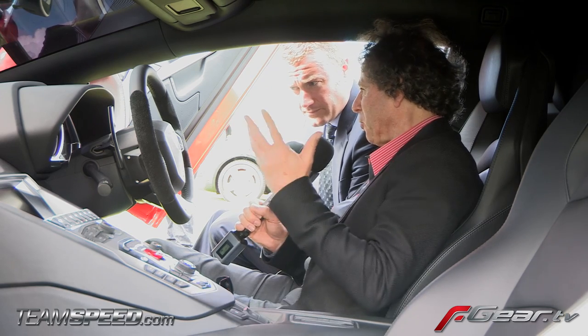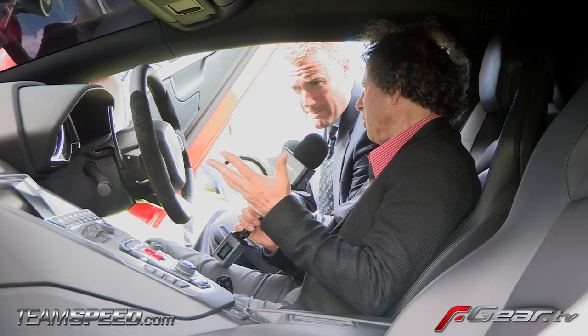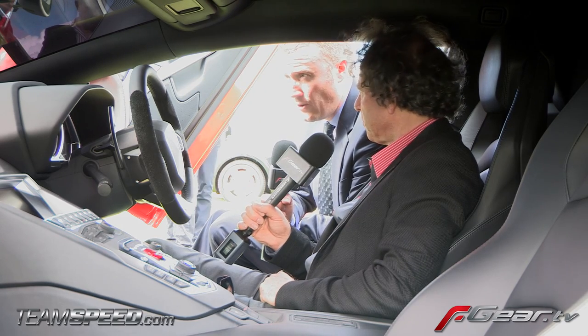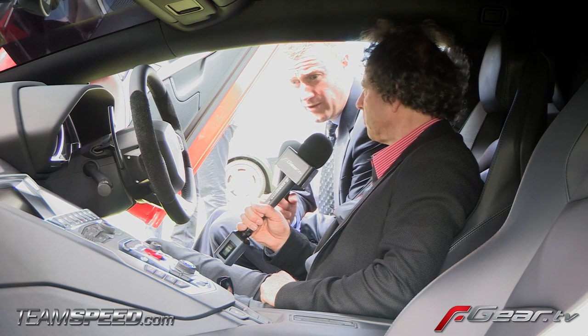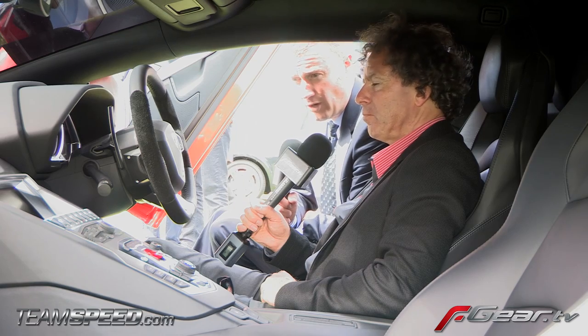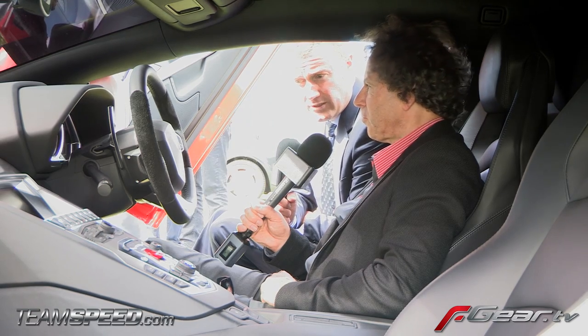When you first drive it, do you feel intimidated at all? Well, I think the fact that it is so low and so wide — yes, there is that initial impression — but because the car is so manageable and so easy to drive, ultimately that quickly disappears, and very, very quickly indeed you find you're just enjoying the car and starting to play with it.